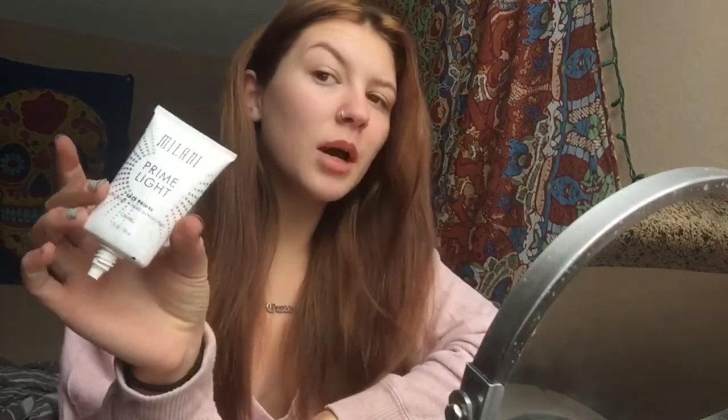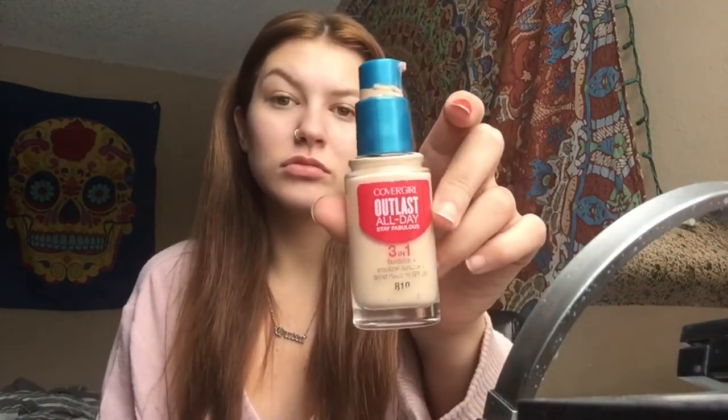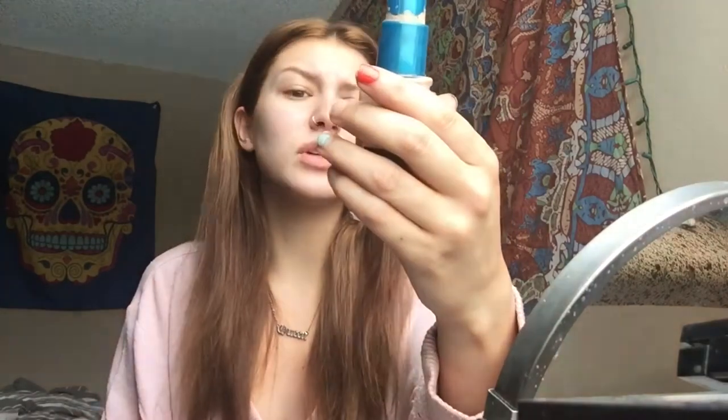Normally I would start off with this primer right here — just the Milani Prime Light — but I'm not going out today, I'm not doing anything, so I don't need primer. We're taking this off afterward anyway. This is far too dark for me. This is the Cover Girl Outlast All Day Stay Fabulously foundation.